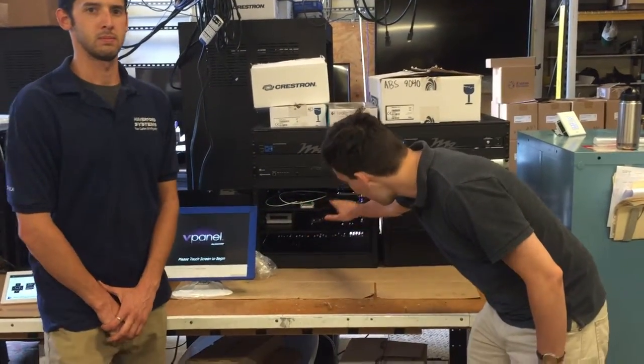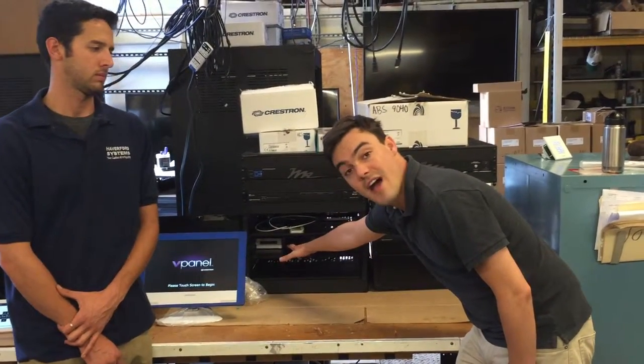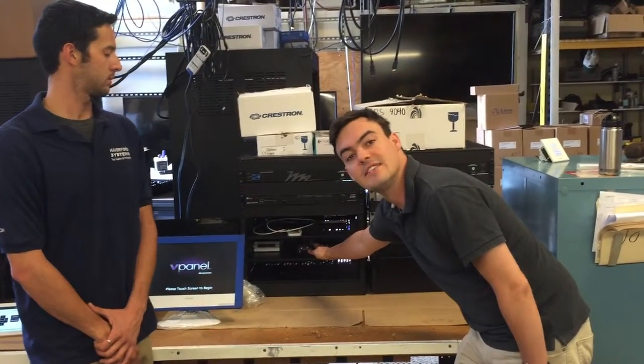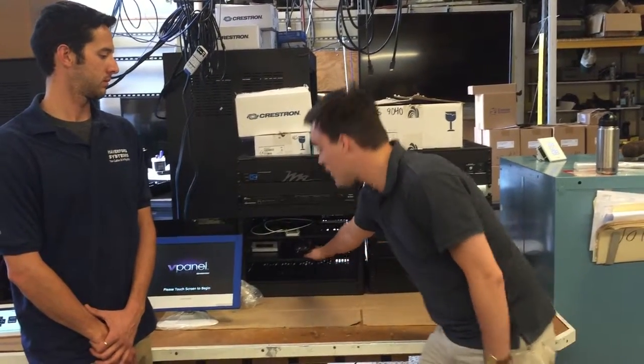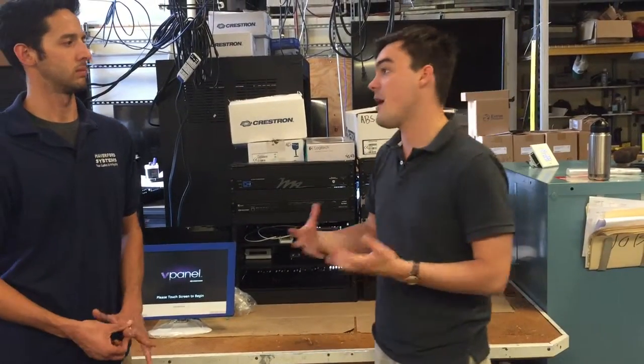Down here they actually have a Crestron Air Media, an Apple TV, an Intel NUC i7 computer, and they're actually using an Epiphan SDI to USB to convert the PTZOptics camera to USB for web conferencing.